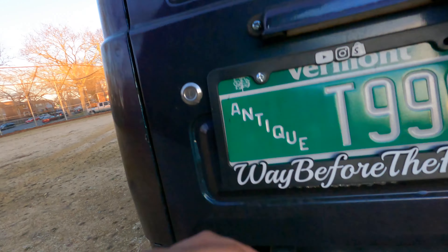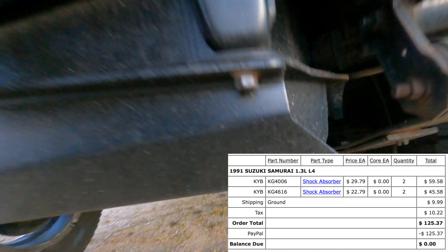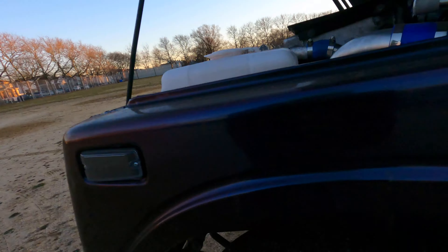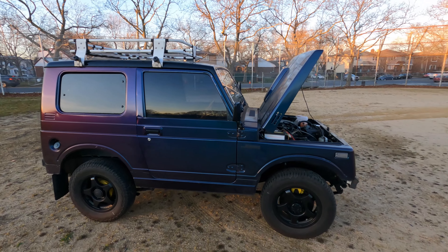Another big upgrade — my car was swaying all over the place when I first got it, so I put in brand new KYB shocks straight from a Samurai. Huge improvement. It doesn't ride smooth — if you have a Jimny you know that — but it's a huge improvement from the old blown shocks.